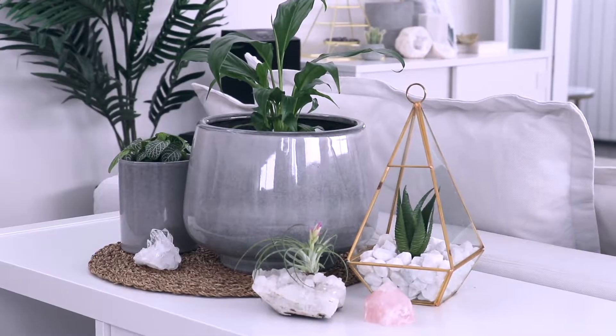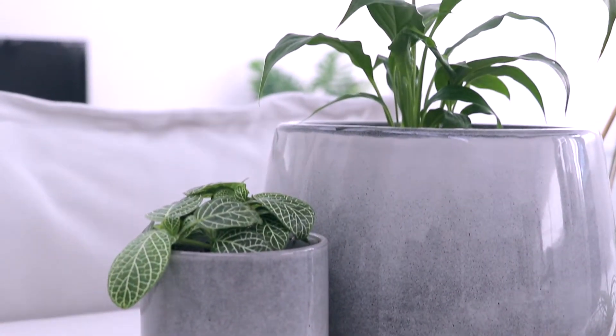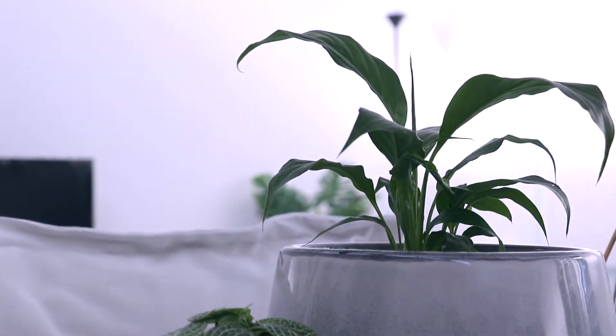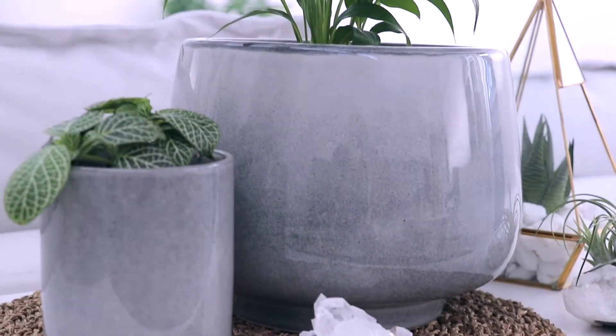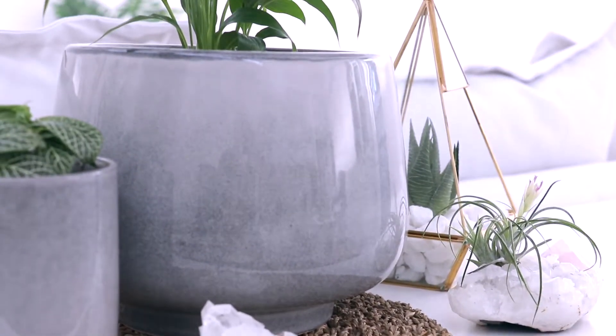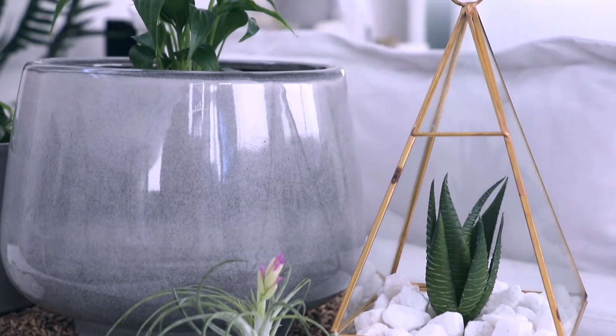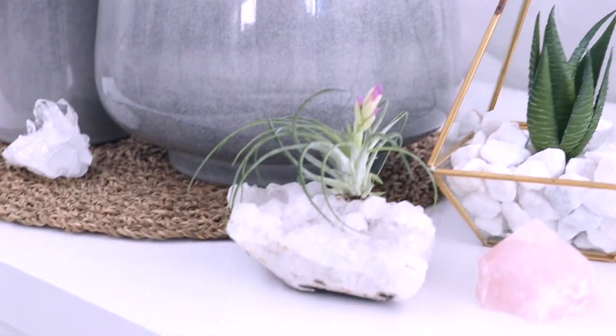Starting off behind the lounge I have this bookcase, which I'll show in my dining room tour. On top of the bookcase I have these two beautiful grey clay pots with my indoor plants, and I have a few crystals and my little air plant that's growing on a piece of quartz, which recently flowered.